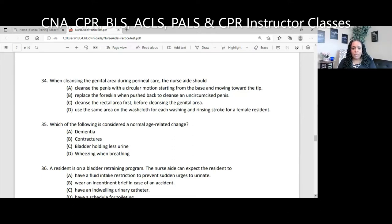Question 35. Which of the following is considered a normal age-related change? A, dementia; B, contractures; C, bladder holding less urine; D, wheezing when breathing. Dementia is not normal — it happens way down the line. Residents can have visual changes, difficulty hearing, thin skin, and weak muscles. We talked about the heart and bladder being muscles — so if the bladder gets weak, the person will hold less urine, meaning they'll be more likely to be incontinent. A contracture is a fixed joint related to lack of range of motion, not a normal age-related change. The answer is C.